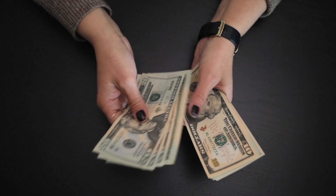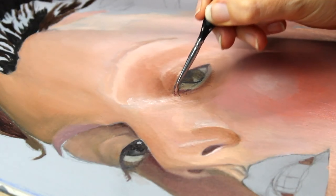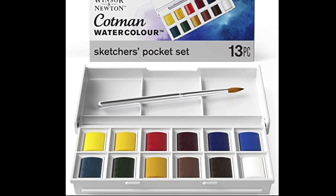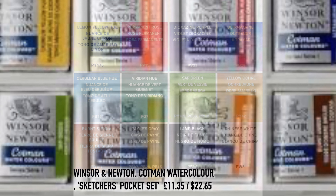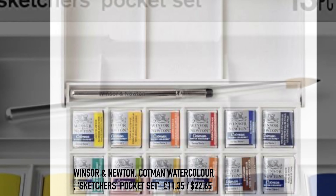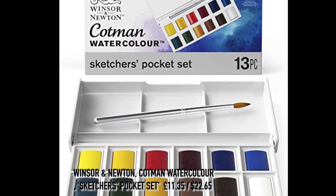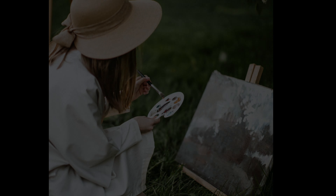I wanted to keep the budget under 10 pounds but it went a little over on some items, so I stretched it to 20 pounds. I've tried to cater for a variety of art abilities and types of artists. The first gift will appeal to many artists and is one I would like myself, as I recently lost my set — the Winsor and Newton Cotman Watercolor Sketchers Pocket Set with 12 half pans and one travel paintbrush.